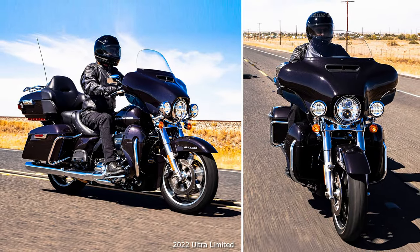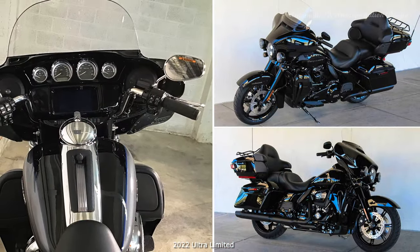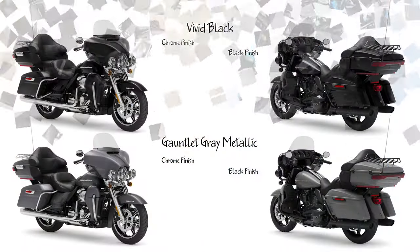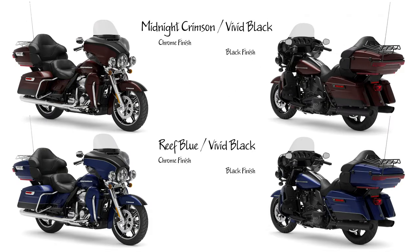2022 Ultra Limited Model: For the rider seeking a premium, fully-loaded touring experience with zero compromises. Features include Tour Pack Luggage Carrier, Boom! Box GTS infotainment system, heated hand grips, cruise control, Daymaker LED lighting, Slicer 2 Custom Wheels, and twin-cooled Milwaukee-Eight 114 engine.